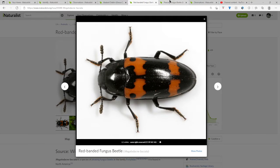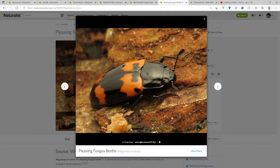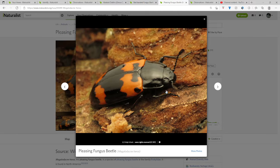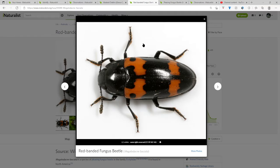So if I click on these, you can see this is the pleasing fungus beetle, and if you look here, that looks like a teardrop, and if you look over here, that's a circle, and it's not up here. The pleasing fungus beetle has the teardrop; the red-banded fungus beetle has the circle.